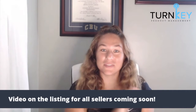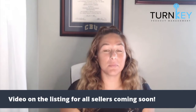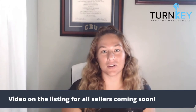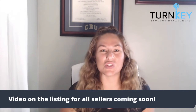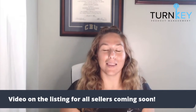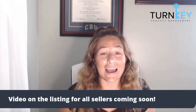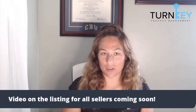Hey guys, are you still not enrolled in brand registry? Brand registry is a program through Amazon for those of you that have trademarks for your brand. When you are brand registered, you have access to so many different things like A+ content, Amazon storefront, special ads called sponsored brand ads, and of course adding video to the listing.